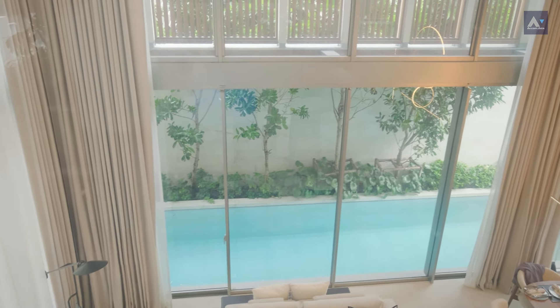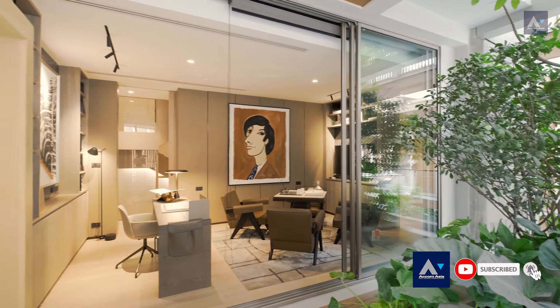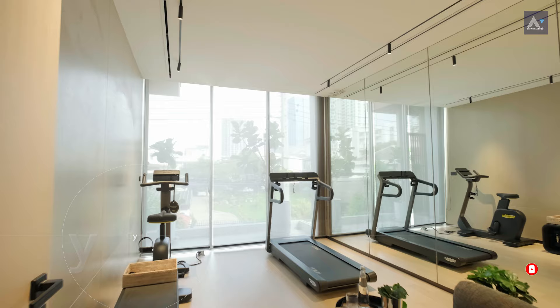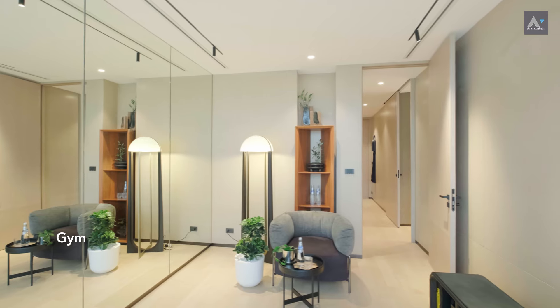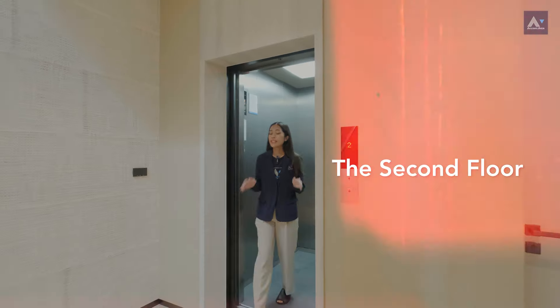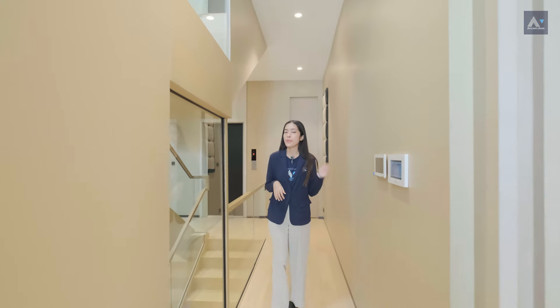Another room on this floor is designed to be a gym, or you could turn it into whatever room you like. Moving up, this floor features two rooms: the master bedroom and a fourth room that the project suggests could be a nursery room. But first, let me show you the master bedroom.